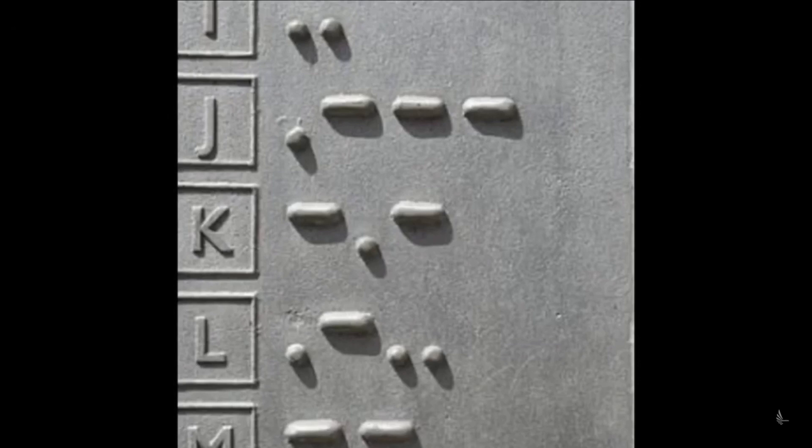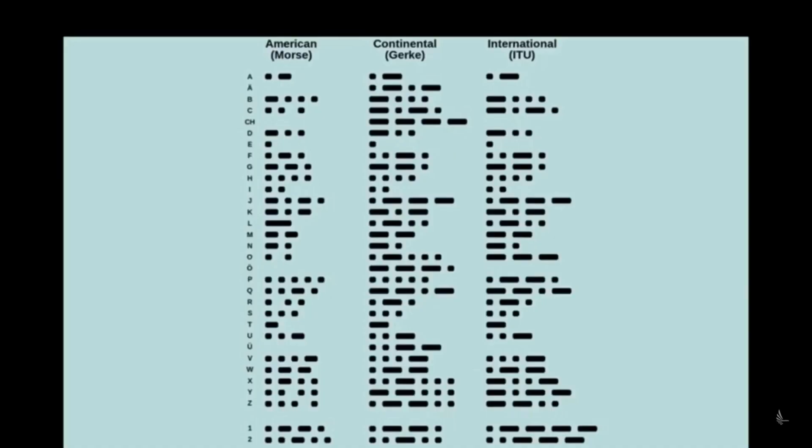It reminds me of the Chevron. There's all this secret symbolism with NASA. And here's just another example. And for further proof, if you guys know how to convert this, it in fact says JPL.